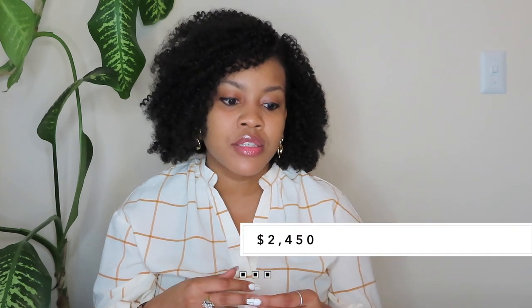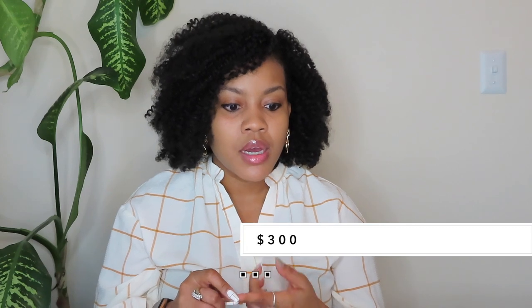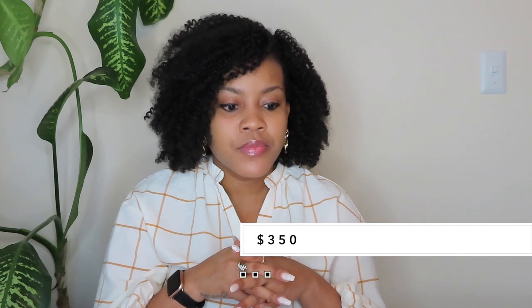We got two pendant lights above the kitchen island at $150 each, totaling $300. We got two pull-out trays in the kitchen cabinets — those make it easy to get pots and pans without reaching down — and they were $350 total. In the kitchen we got the stainless steel farmhouse sink.